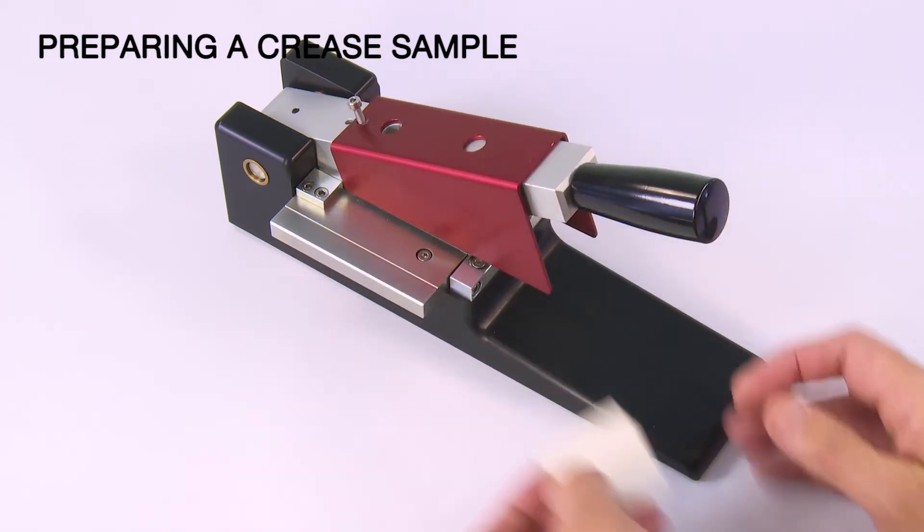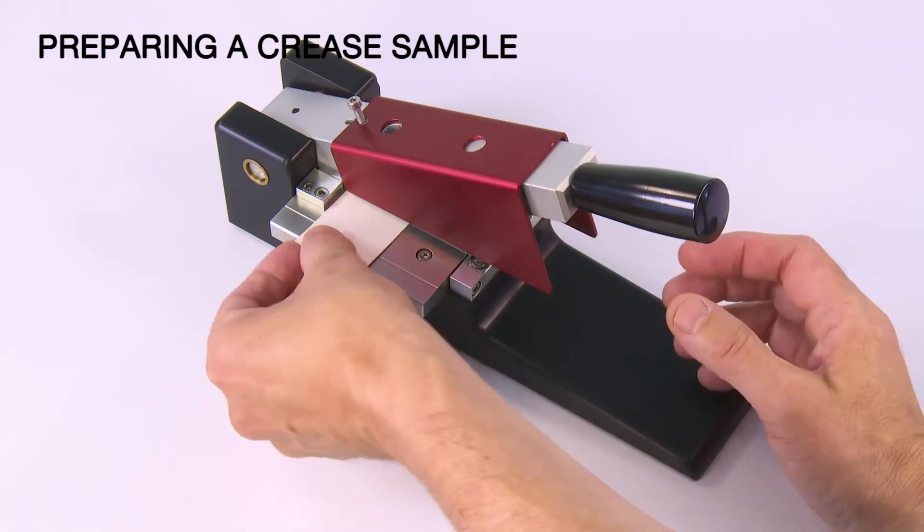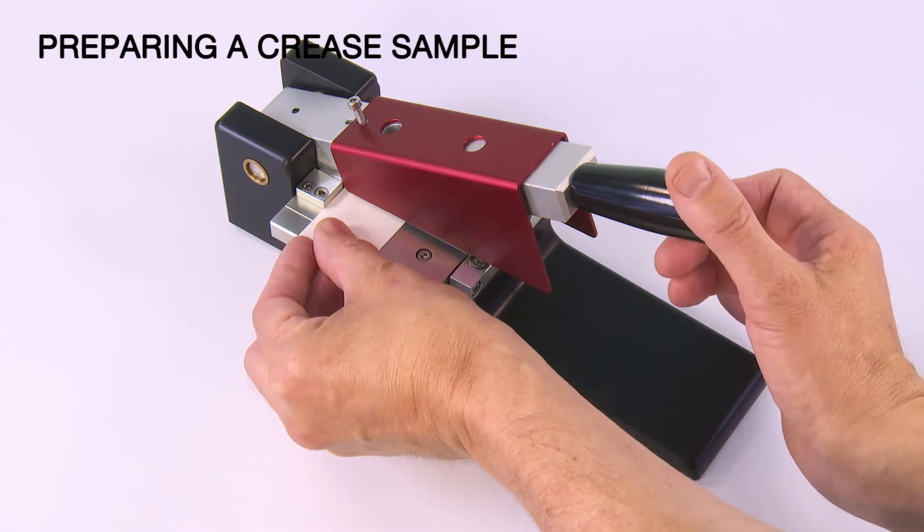Rotate the sample 180 degrees and line the sample edge to the edge of the cutter. Trim the excess.